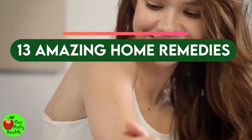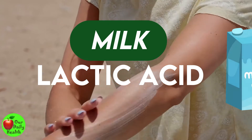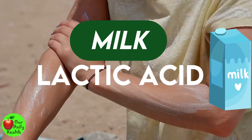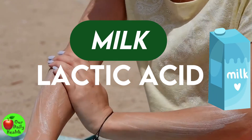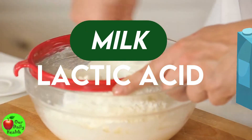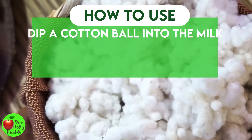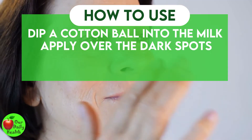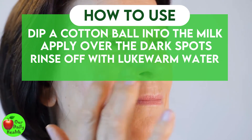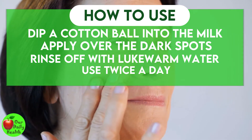Number 1: Milk. Milk contains lactic acid, which makes it effective for lightening skin. It also contains a protein that soothes sunburn and reduces pigmentation. You can also use buttermilk. How to use: Dip a cotton ball into the milk, apply it over the dark spots, and rub gently. Rinse off with lukewarm water. Use this remedy two times every day until you get results.